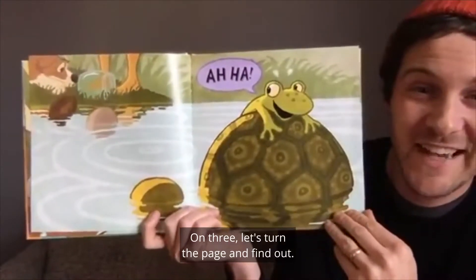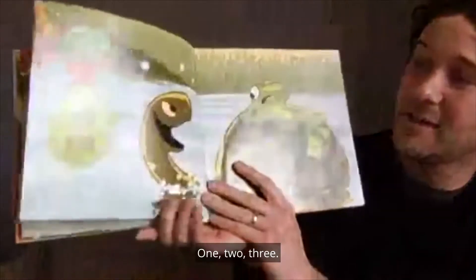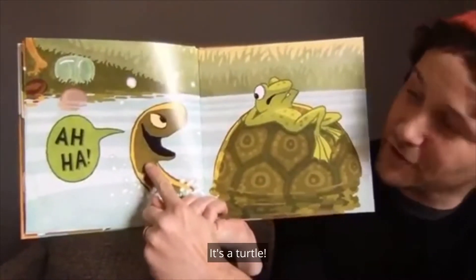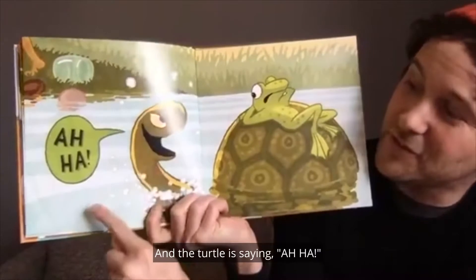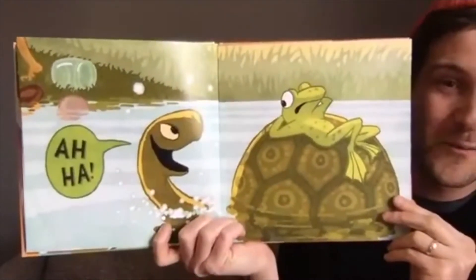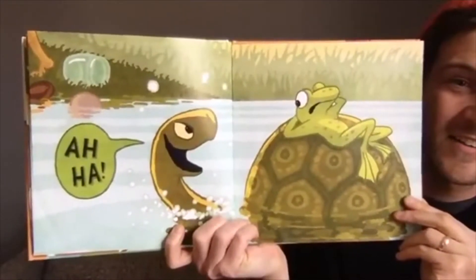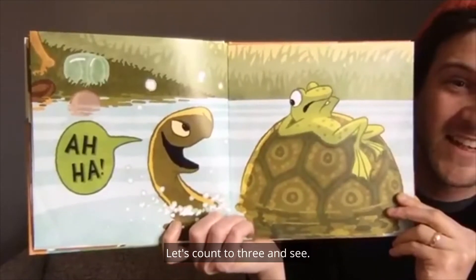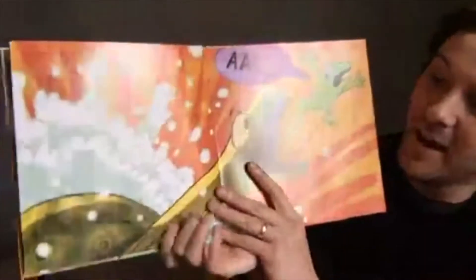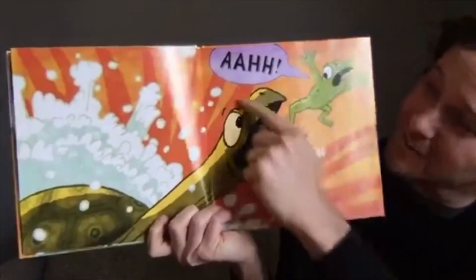Let's turn the page and find out. One, two, three. What is it? It's a turtle! And the turtle is saying, Aha! What is the turtle thinking? Let's count to three and see. One, two, three. Ah! says frog! What is turtle doing? Turtle is trying to bite the frog!